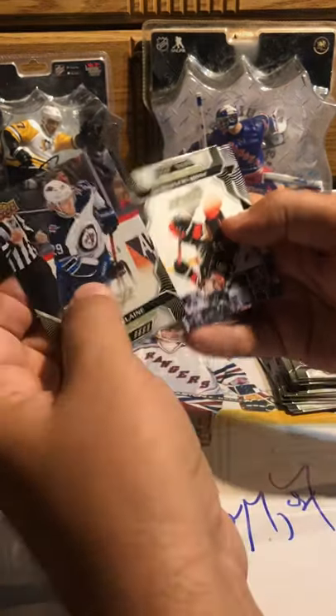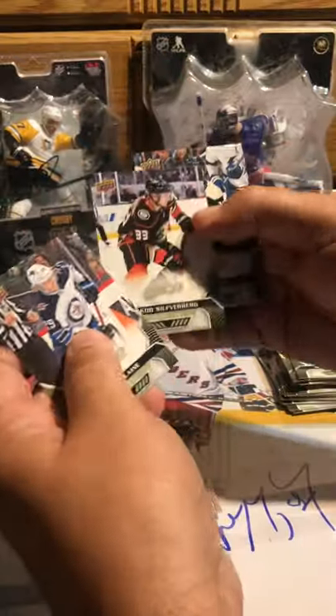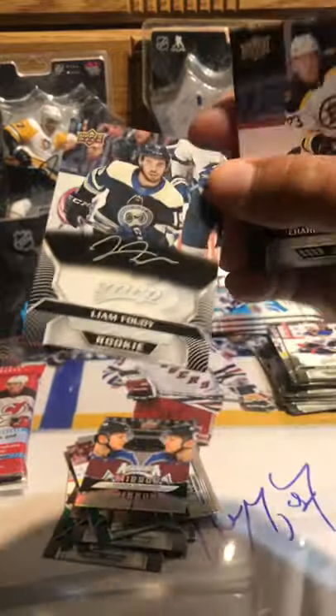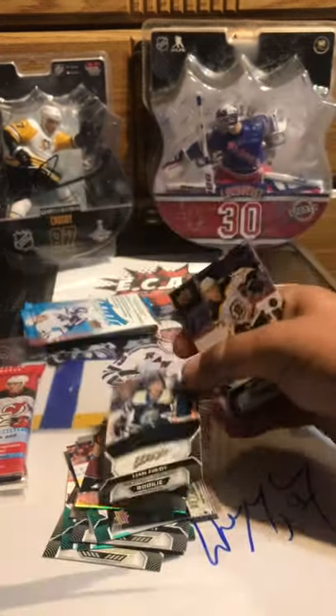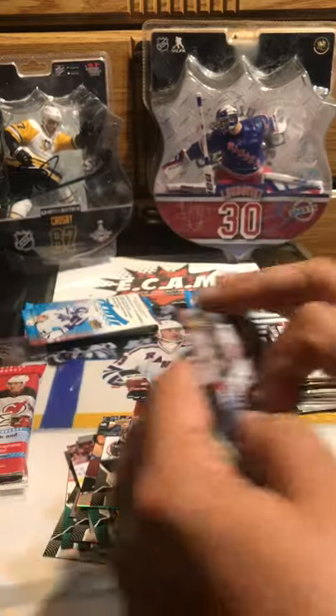Patrick Laine — this pack is like all upside down and everything, holy. Silverberg. We got a Liam Foudy — he's one of the good ones to get. Man, I don't know if these are all just cut bad or what. But anyway, Silver Script — that's a good one to get. We got McAvoy and Seguin.